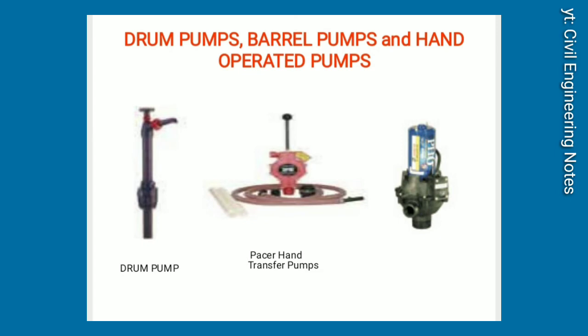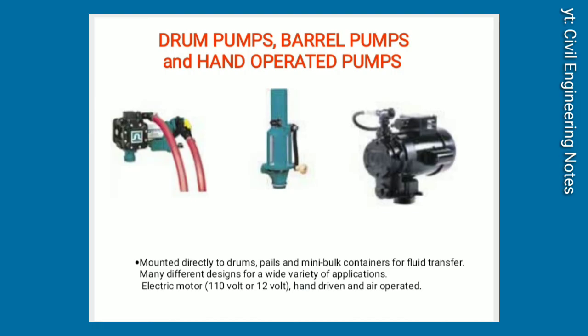Drum pumps, barrel pumps, and hand-operated pumps. Mount directly to drums, pails, and mini bulk containers for fluid transfer. Many different designs for a wide variety of applications. Available with electric motor — 110V or 12V — as well as hand-operated and air-operated models.